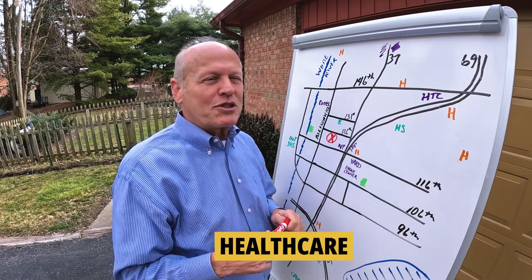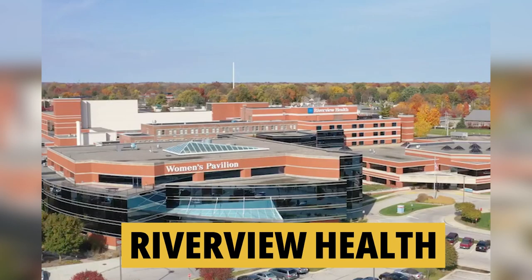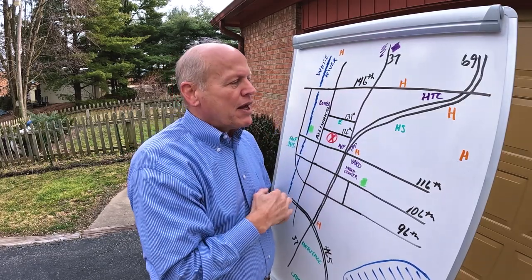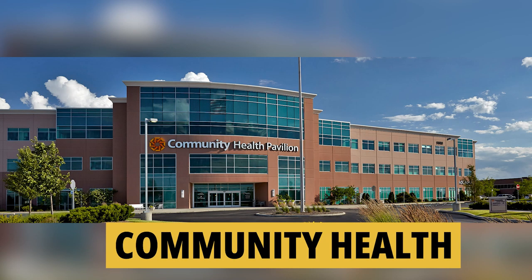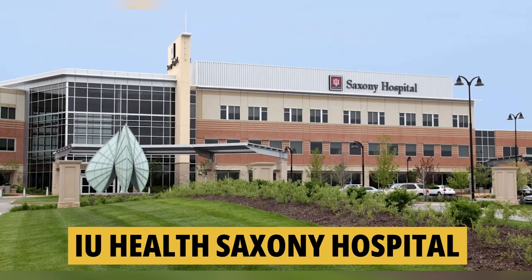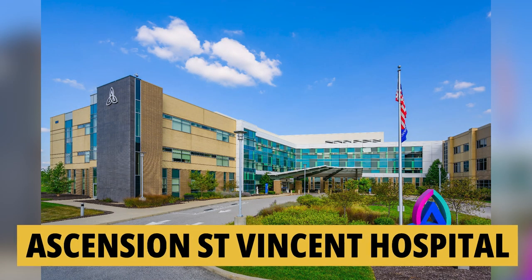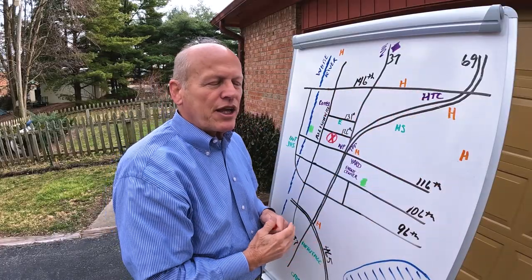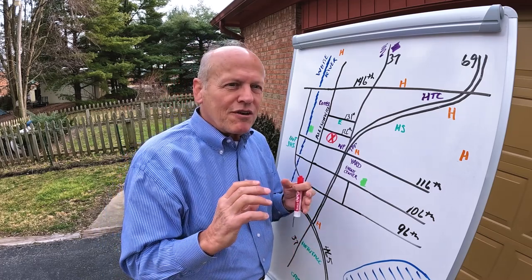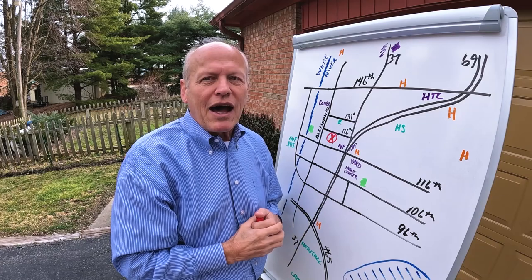Healthcare is another thing people are always concerned about. Right here you've got an emergency room with Riverview, and they also have a hospital and another ER nearby. There are hospitals in the Community Health system on 146th and down on the Beltway. You have IU Health at Saxony Village and Ascension St. Vincent out here as well. Lots of hospitals plus medical offices, orthopedic and specialty physicians, and surgery centers clustered around them.